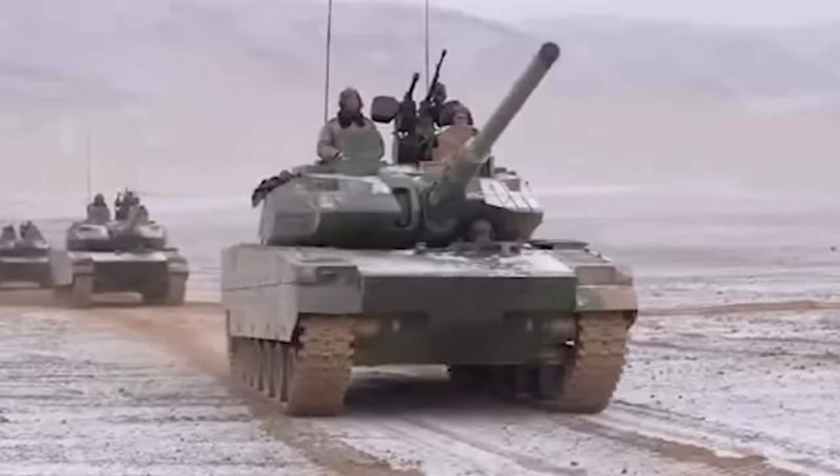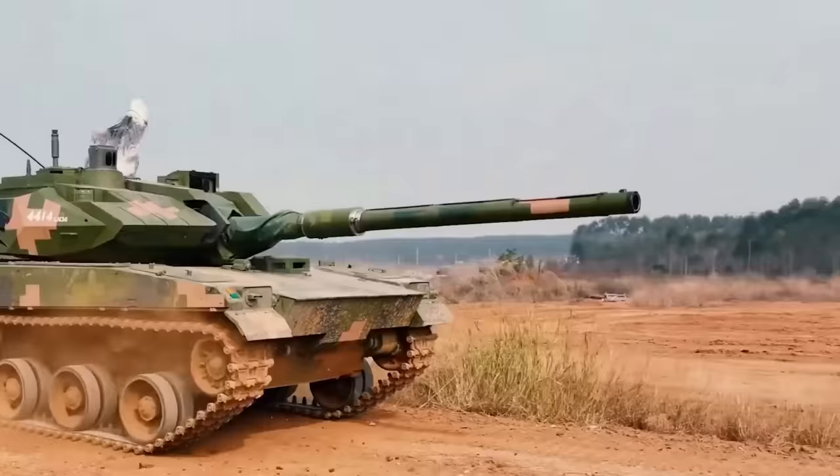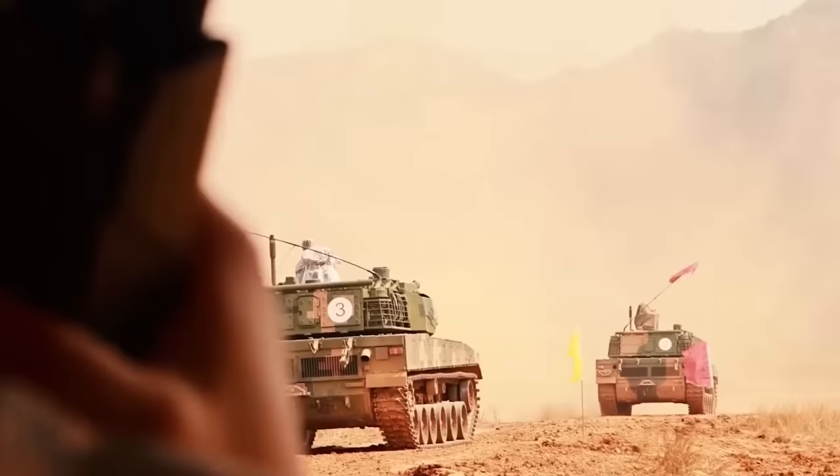Meanwhile, the Xinjiang Military Command has also received the Type 15, securing China's entire west border and getting ready for any potential outcome.